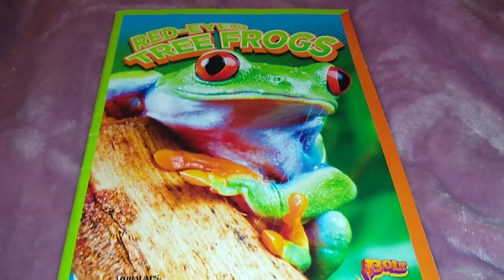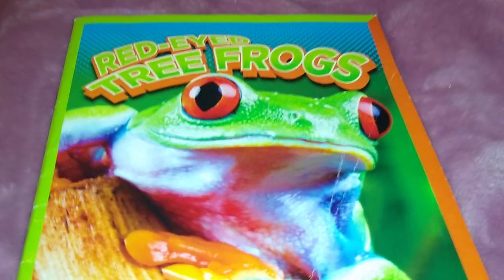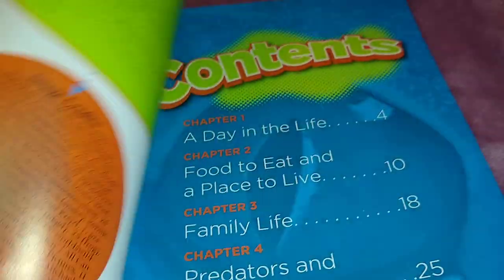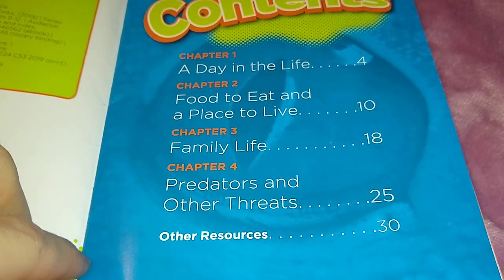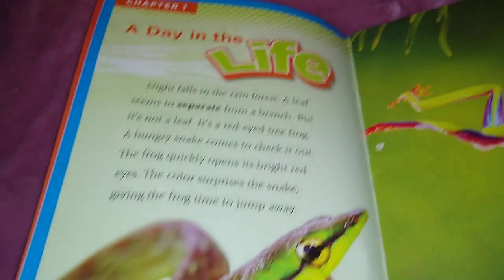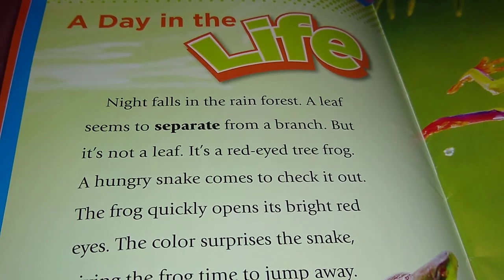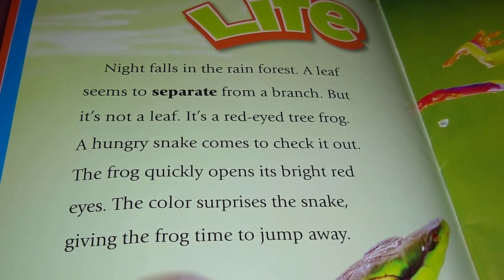Red-Eyed Tree Frogs. A day in the life: night falls in the rainforest, a leaf seems to separate from a branch. But it's not a leaf — it's a red-eyed tree frog.